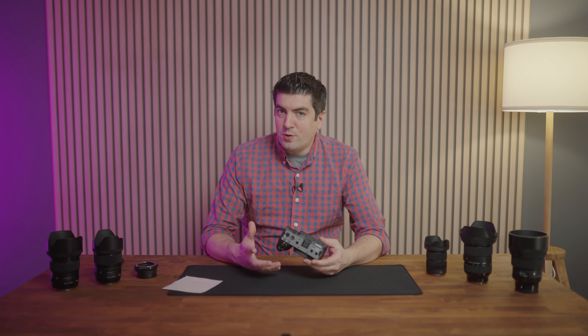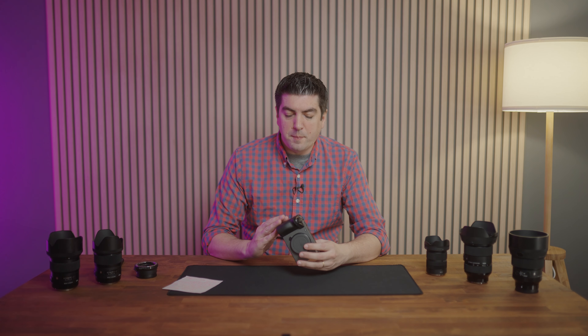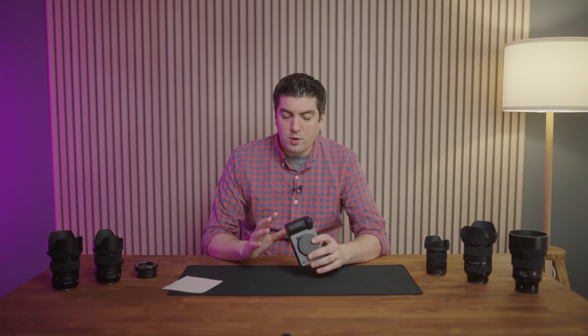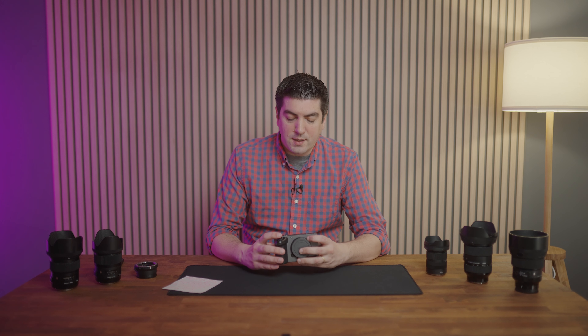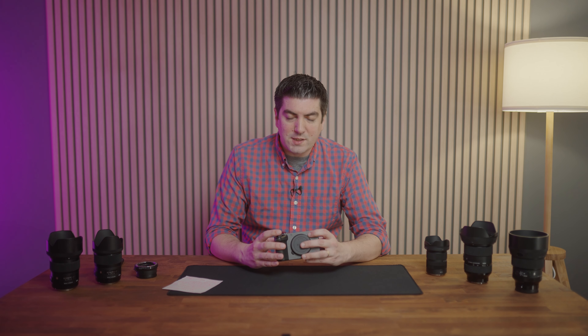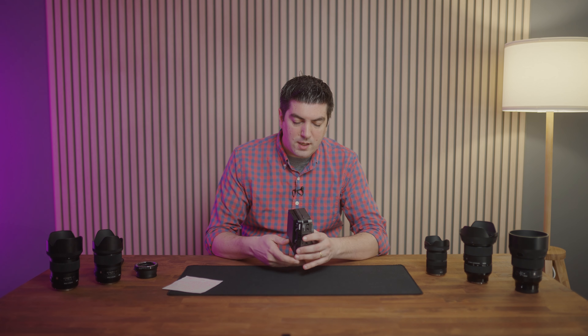The FX30 inherits from its older brother the FX3 — all the functions and all the buttons. If you are a user of the FX3 and you pick up the FX30, you will literally find no difference in the button layout, the port configuration, or the construction of the camera.